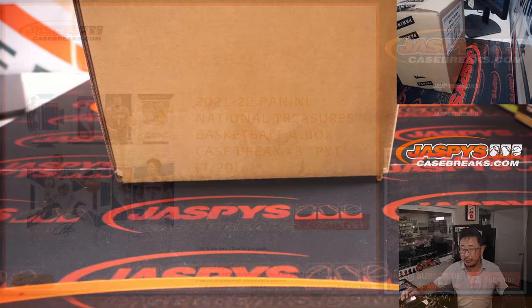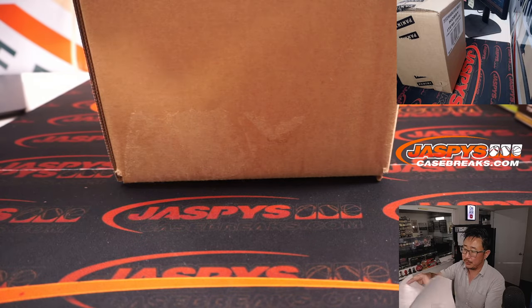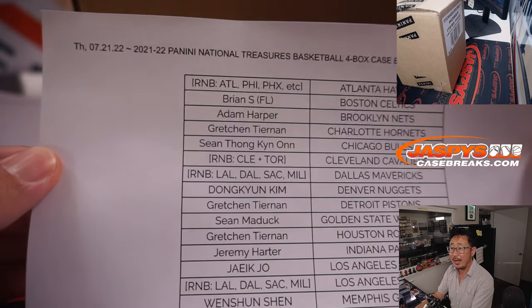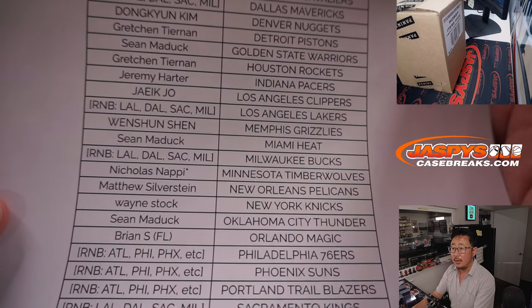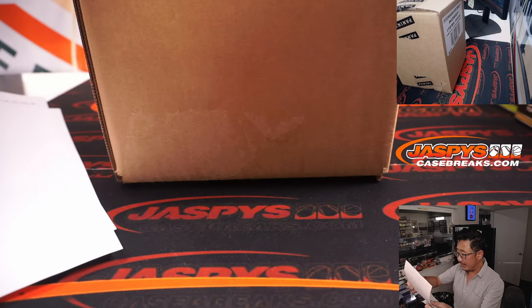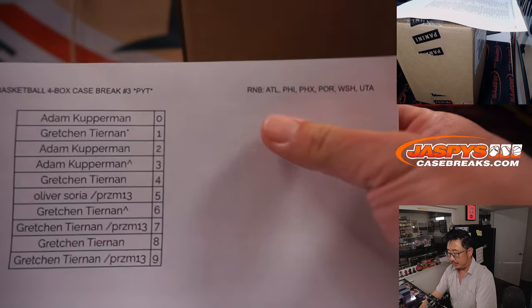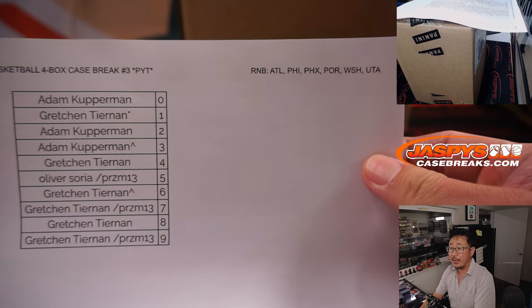A lot of great stuff here. Big thank you to this group for getting in on the action. Thanks to the people here who bought their team straight up. Nicholas with the Timberwolves ended up with Last Spot Mojo. As you can see right here, we pulled the remaining teams out and turned them into a serial number break. Block of numbers for those teams right there. All these randomizers we did in separate videos if you're looking for that.